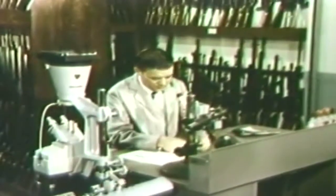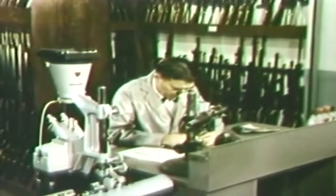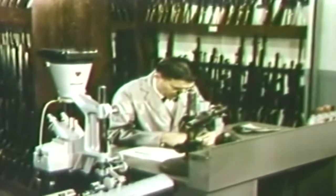He examines the markings under a microscope. The test cartridge cases show the impression of the firing pin and perhaps other marks made by the breech face, extractor, or ejector.